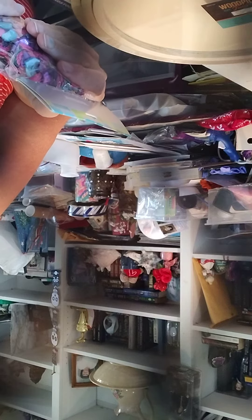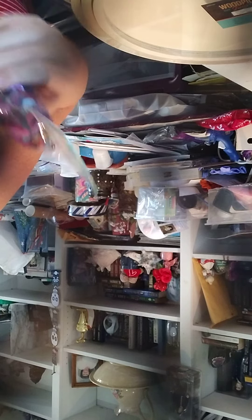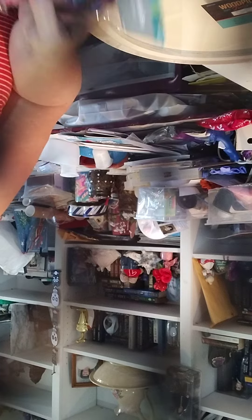I also got some mosaic accent seashell chips for $3.29 at 40% off. I'm figuring out what I'm going to do with them.